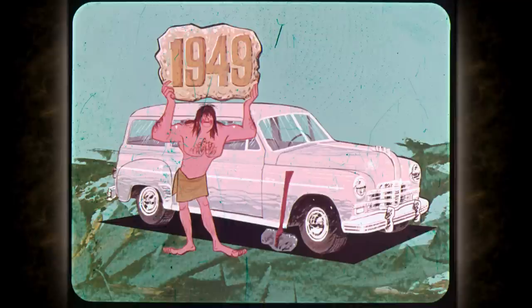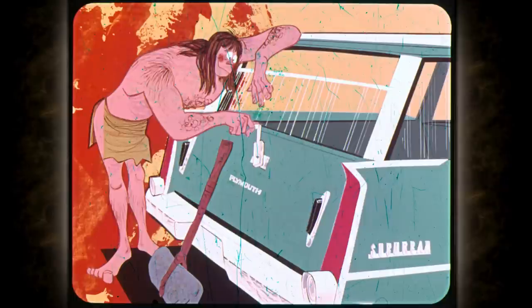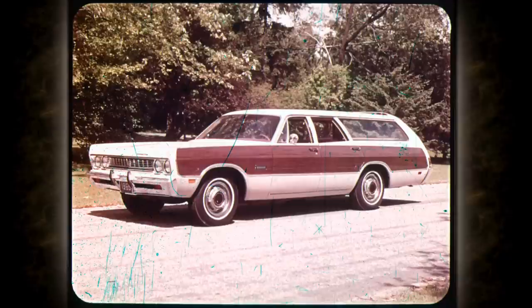Then one day not too long ago, Plymouth invented the all-steel station wagon and things haven't been the same since. In 1957, Plymouth engineers presented the revolutionary rear-facing third seat, plus a roll-down tailgate window and hidden storage compartments. Then last year a tailgate window washer and wiper was added to the long list of improvements. And now in 1969, Chrysler Plymouth continues its trend-setting pace with some revolutionary new ideas for the wagon world.